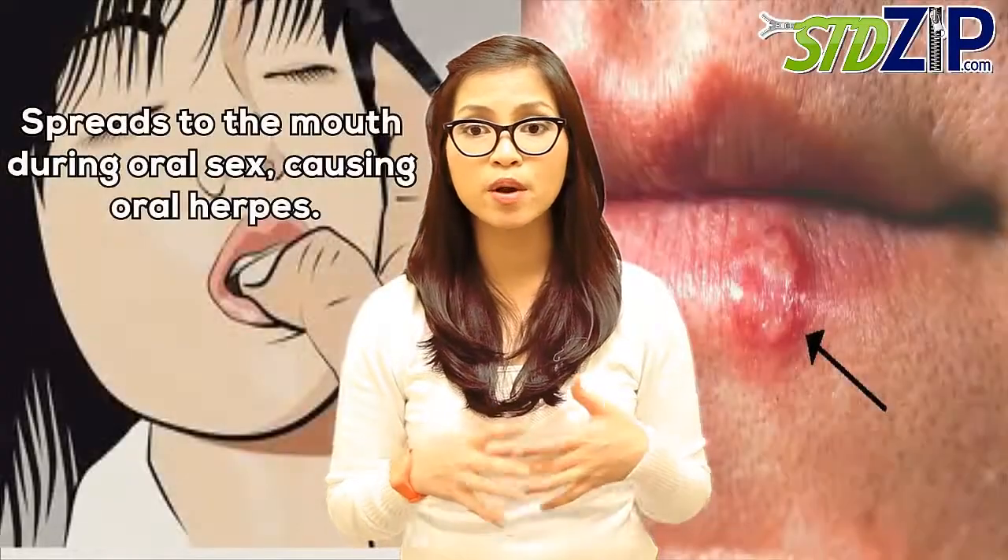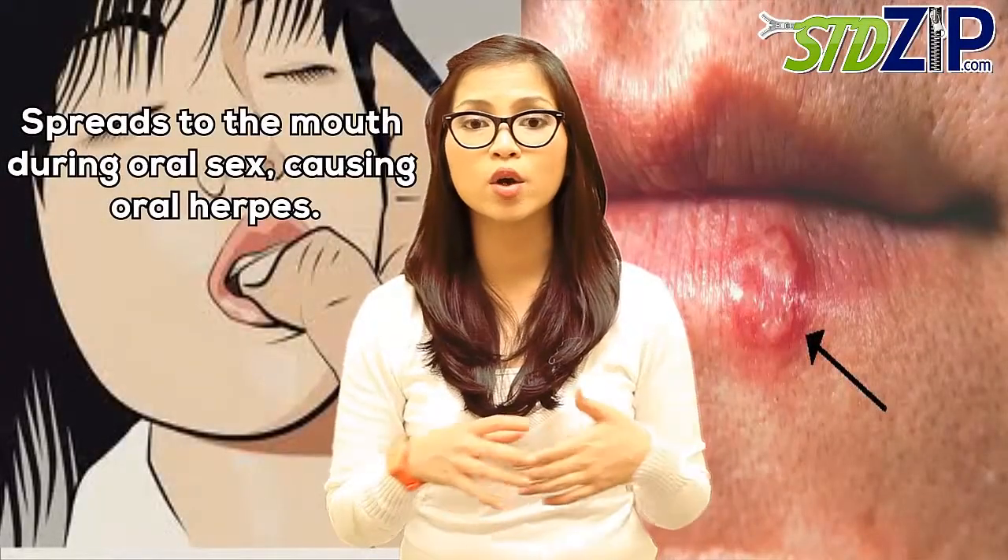Herpes virus type 2, or HSV2, usually causes genital herpes. However, sometimes HSV2 spreads to the mouth during oral sex, causing oral herpes.